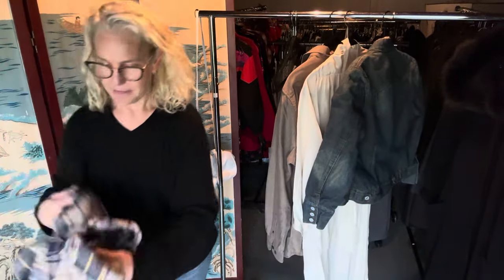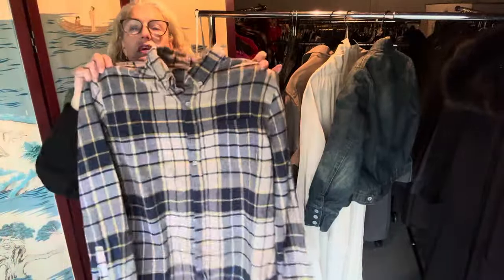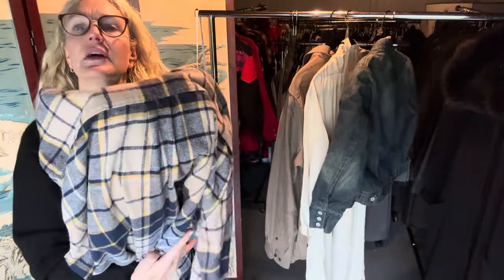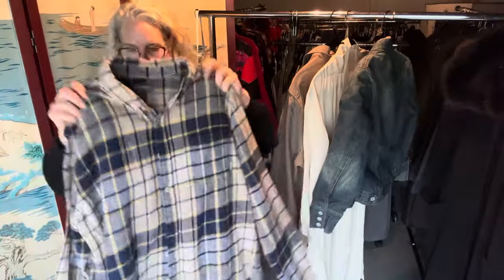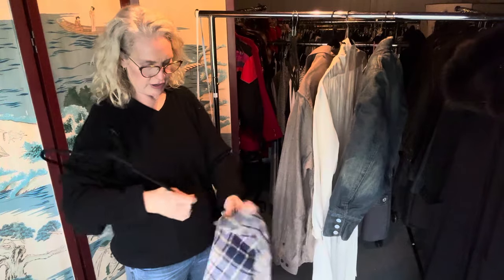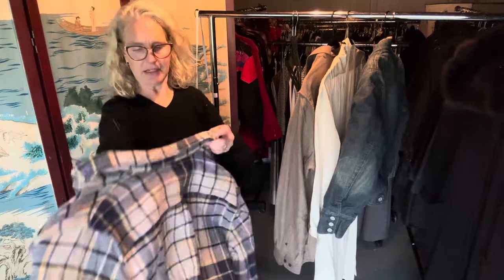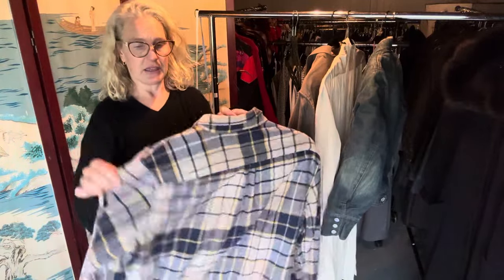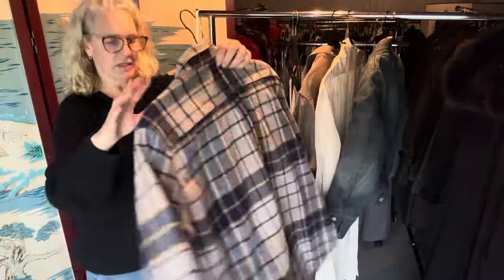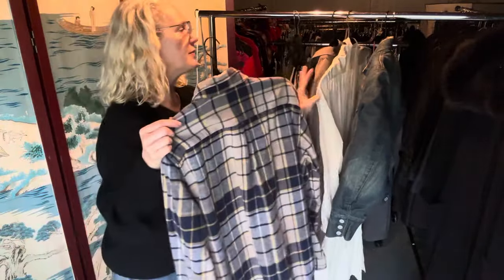My friend Michael is encouraging me to get more flannels and denim. It's a classic Eddie Bauer — the lighting is weird in here, but it's the classic blue and yellow flannel. I really like this look. It says it is an XL, but maybe somebody shrunk it because it seems awfully tiny for an XL. This is more like a medium. I bet somebody shrunk it.